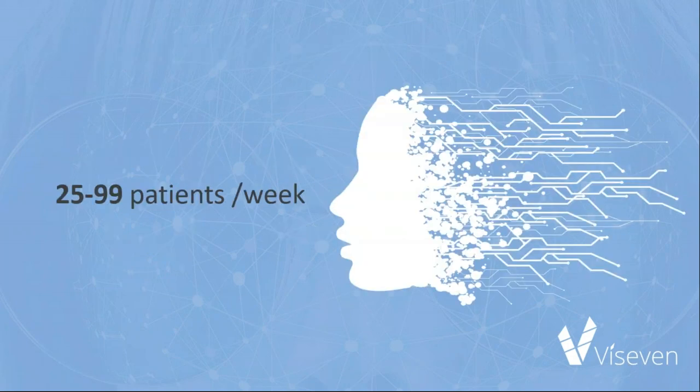That is pretty intense — and they see a massive amount of patients. According to Medscape, the majority of gastroenterologists, 71%, see between 25 and 99 patients per week.